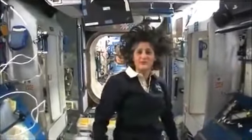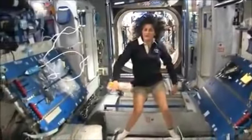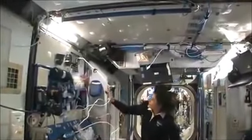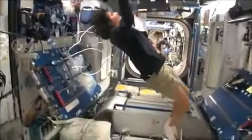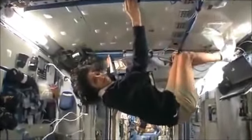So this is Node 2. This is a really cool module. Most of these modules have four sides and they're put together so we could work on a flat plane — either a wall, a floor, another wall, or the ceiling. But all you have to do is turn yourself and your reference changes.